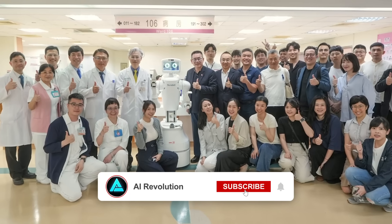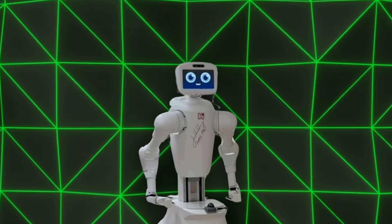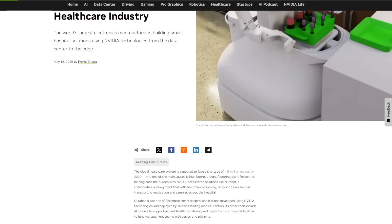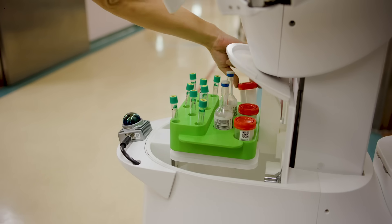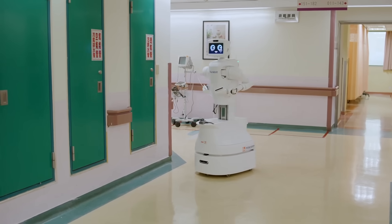And patients? They feel like they've got someone who's always around to help. While Foxconn hasn't dropped an official press release yet, NVIDIA's announcement makes it pretty clear — they're positioning Nurobot as the start of something much bigger. With hospitals under pressure and populations aging fast, robots like this might end up becoming part of the standard care team.